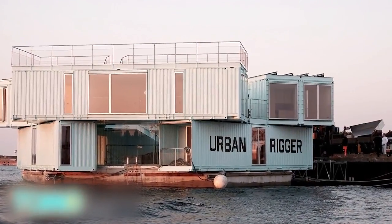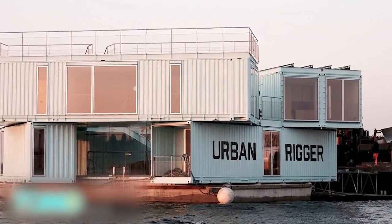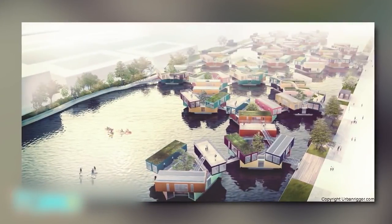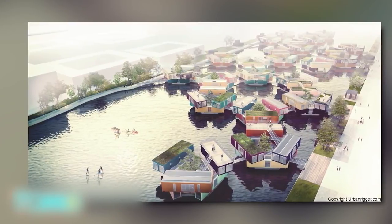The rent for one room would be roughly $600 US dollars per month, which is a bargain in Copenhagen. Urban Rigger has already received over 3,000 applications from students who are interested in living on water.